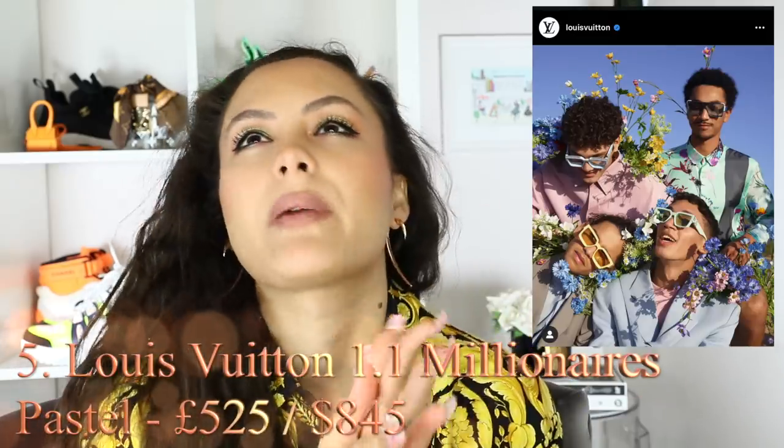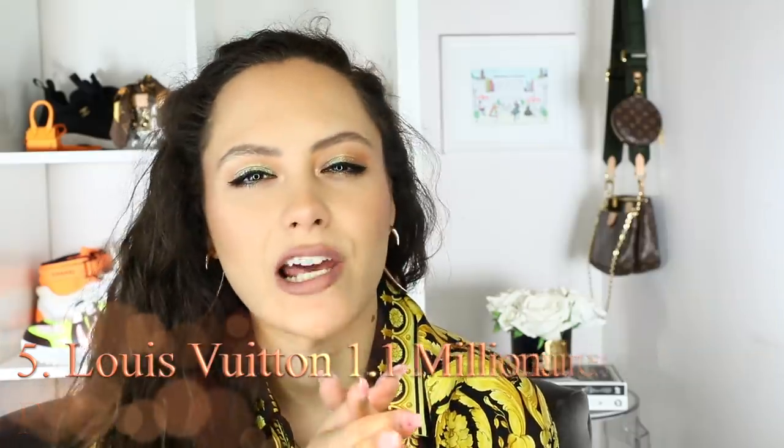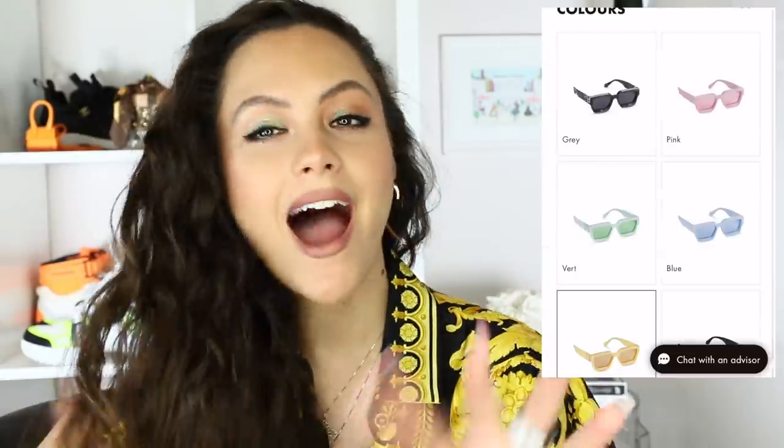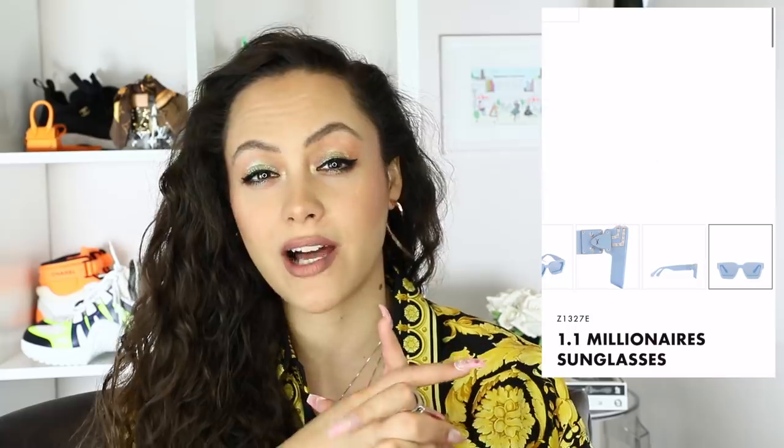Another one to mention: the Louis Vuitton Millionaire 1.1 sunglasses. They are now doing these in pastel hues — pink, green, blue, yellow — just like ice cream colored deliciousness. I have them and I can attest they are wonderful. They come in two widths: the E, which is narrower, and the W, which is wider. I love the pastel moment — amazing for spring-summer, and even for a winter sun vibe.